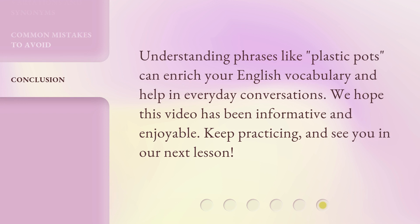Understanding phrases like 'Plastic Pots' can enrich your English vocabulary and help in everyday conversations. We hope this video has been informative and enjoyable. Keep practicing, and see you in our next lesson.